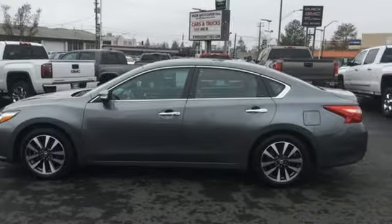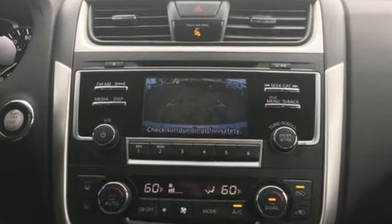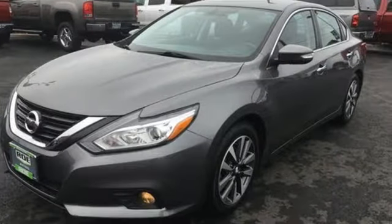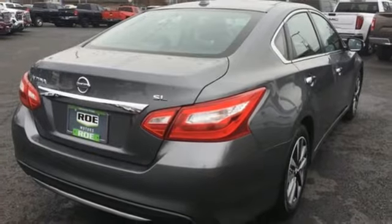It comes with the features you need and better yet: streaming audio, power heated mirrors, front heated leather bucket seats, auto dimming rear view mirror, and wireless phone connectivity.